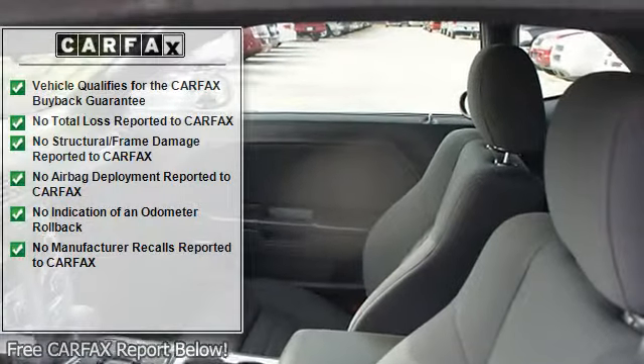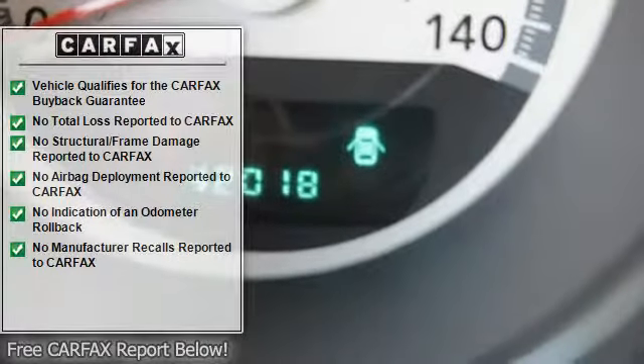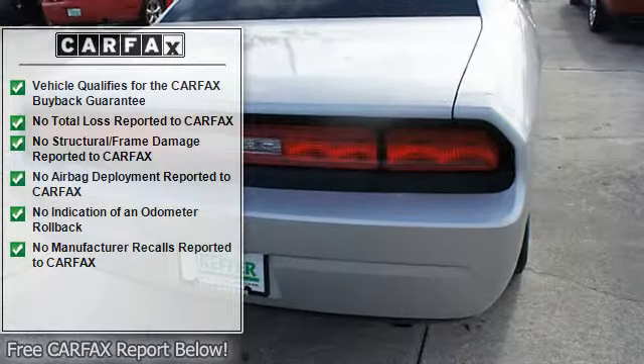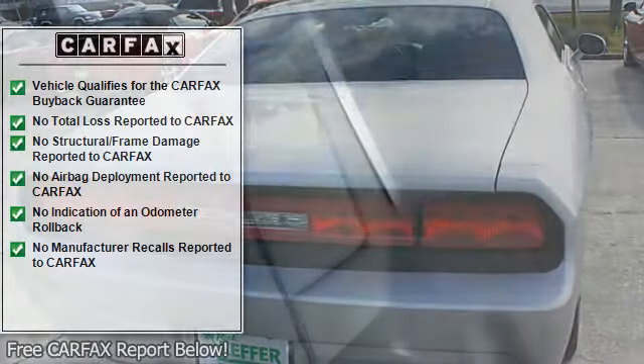Adjustable headrests, bucket seats, auto headlight delay, folding rear seats, remote trunk release, adjustable lumbar seat, power driver's seat, and center console.